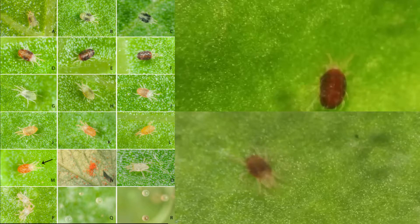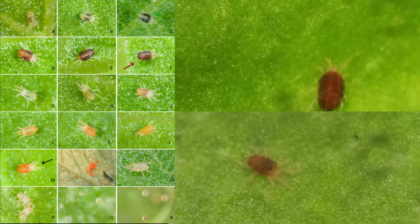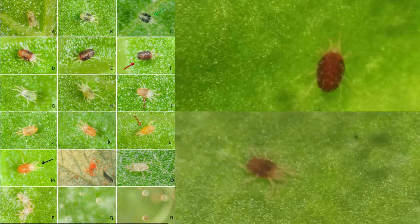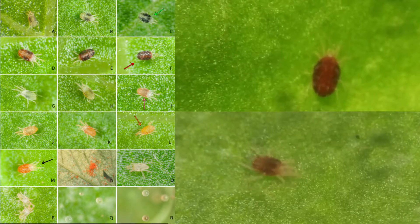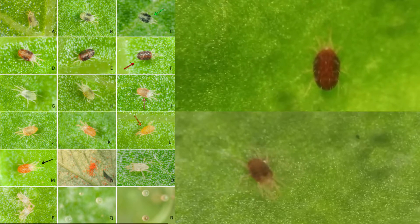Tetranychus urticae comes in two main color forms, red and green, and can alternatively appear orange and even pink. This variability in coloration can be due to differences in carotenoid biosynthesis, feeding behavior, and reactions to the environment such as those that induce diapause.